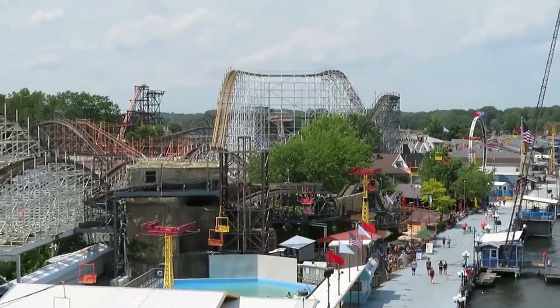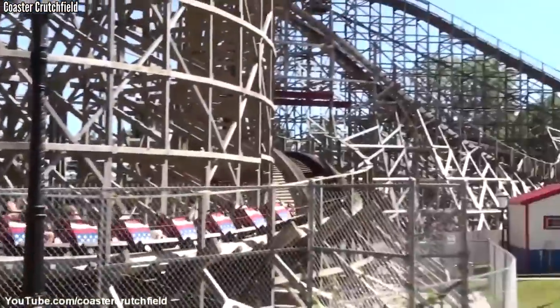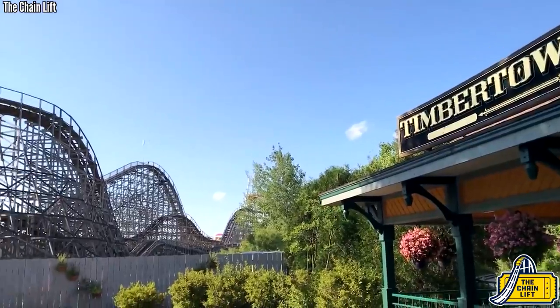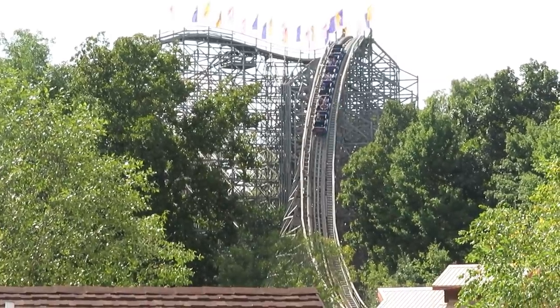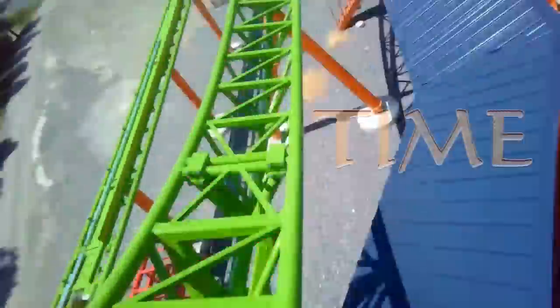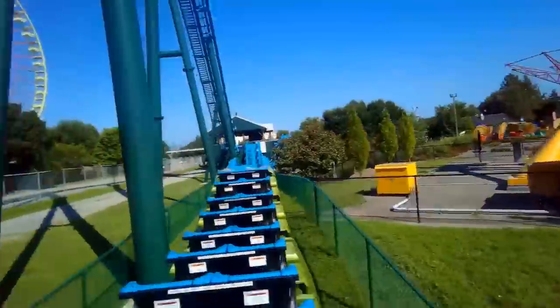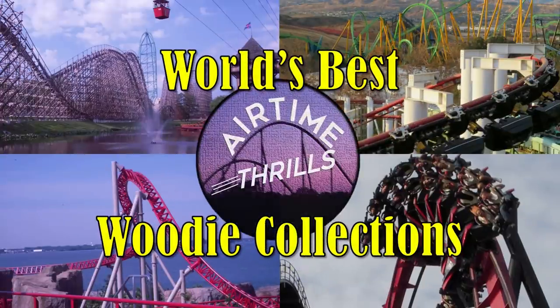Wooden coasters went from the only thing to a novelty — something to bring back nostalgia and offer guests a different ride experience from a park full of steel monsters. But there are still some parks out there with an actual wooden coaster collection — I define this as three or more — and today I want to highlight them and see who has the best ones. These are the world's greatest wooden coaster collections.